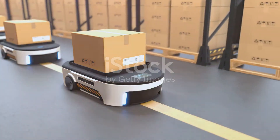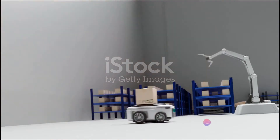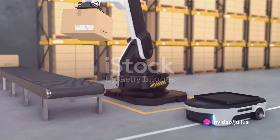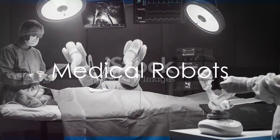Designed for locomotion, these robots are the couriers and explorers of the robotic world. They're deployed for tasks as varied as warehouse logistics, autonomous deliveries, and exploration in challenging environments like space or underwater.